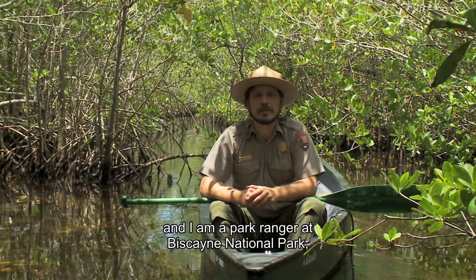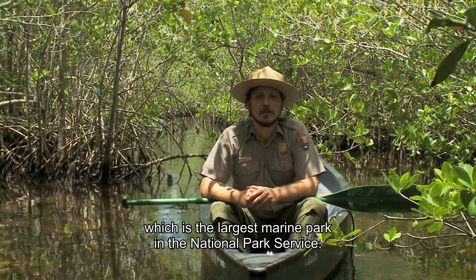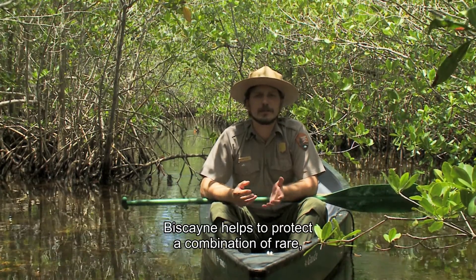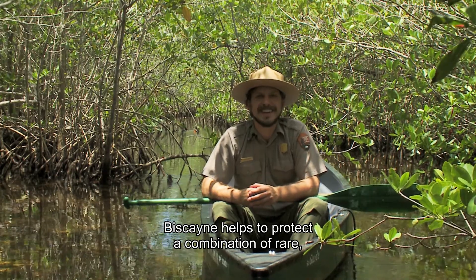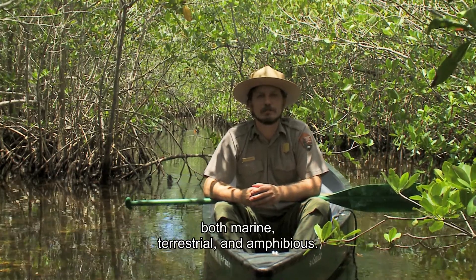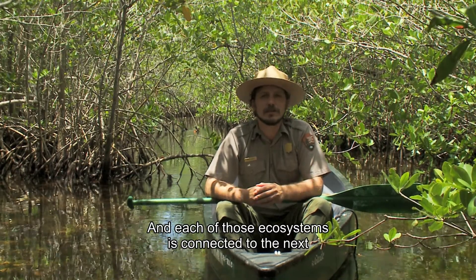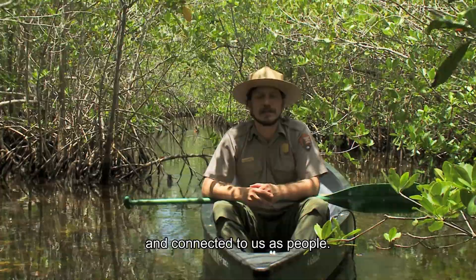I'm Chris Beers and I'm a park ranger at Biscayne National Park, which is the largest marine park in the National Park Service. Biscayne helps to protect the combination of rare interdependent ecosystems — both marine, terrestrial, and amphibious — and each of those ecosystems is connected to the next, and connected to us as people.